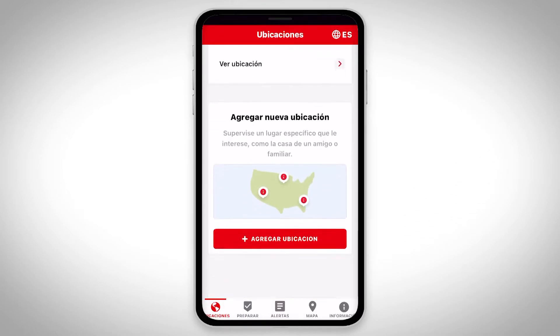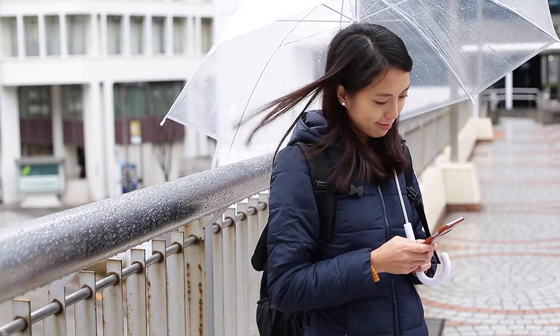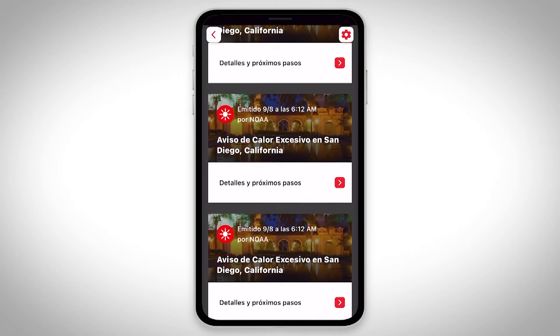The Emergency App lets you customize and choose between over 40 NOAA weather alerts. Choose to receive full NOAA weather alerts in Spanish or English.